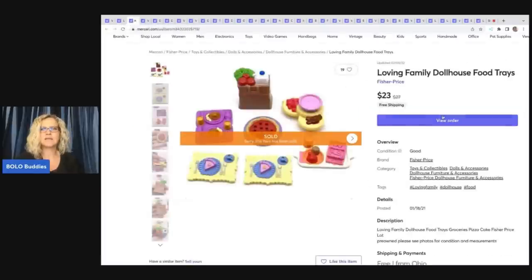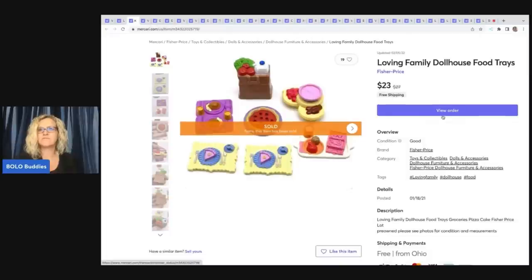The next item I sold is this Loving Family Dollhouse Food and Trays. I sold these for $23 with free shipping. Loving Family is a great item to pick up — typically bread and butter, but they do sell on all platforms. I've sold quite a few bundles over on Poshmark.